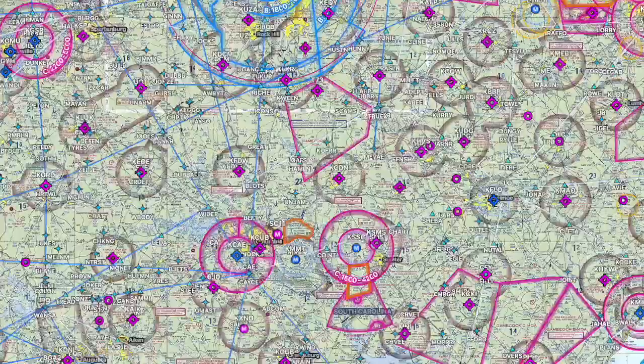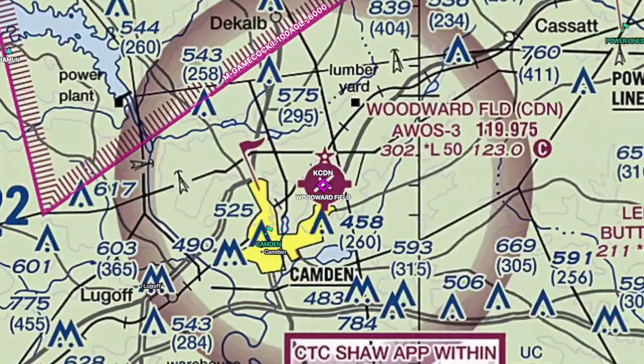That is Woodward Field in Camden, South Carolina. It's Charlie Delta November as the airport identifier. They have runways 06 and 24, and 14 and 32. The winds are variable right now, but earlier they were favoring runway 6, so we will check in when we get closer to Woodward Field.